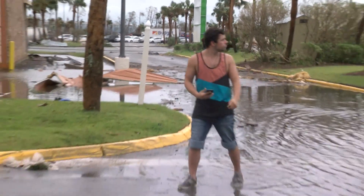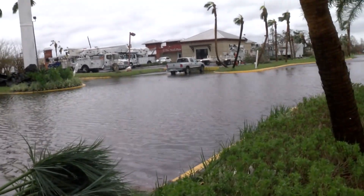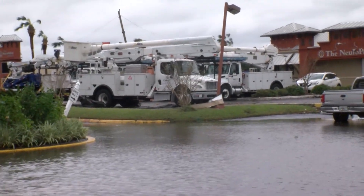We're starting to hear sirens now from first responders, so they are now making their way out to help rescue people. And over here, speaking of making their way out, we have linemen from electric companies set to go.